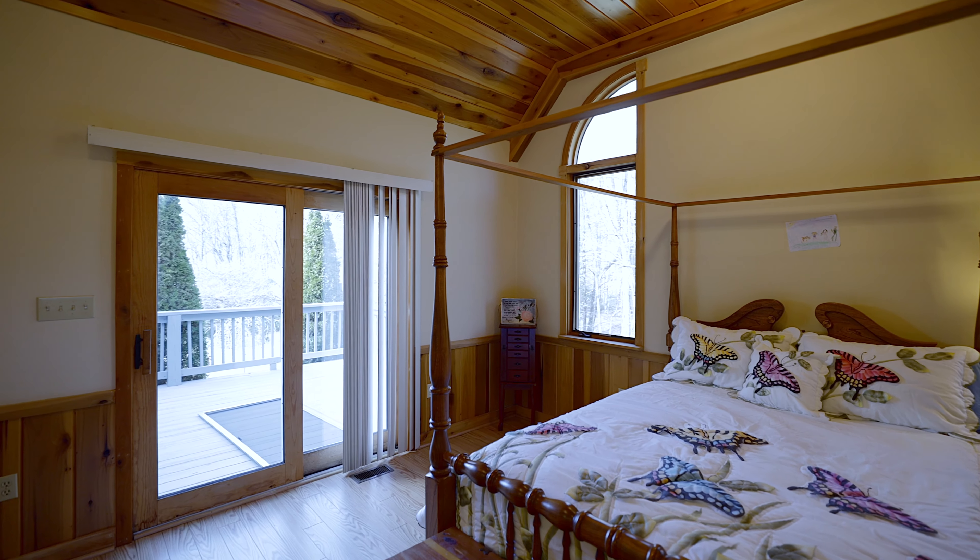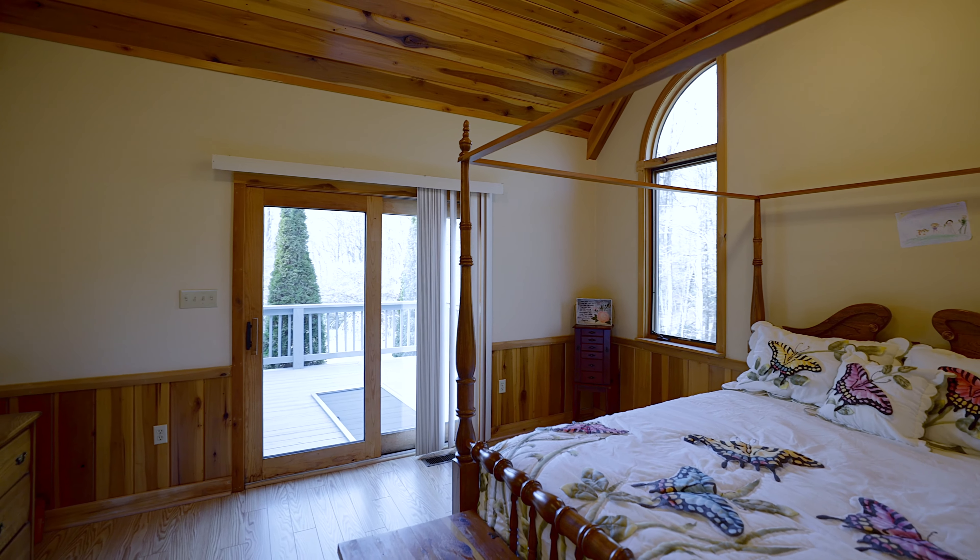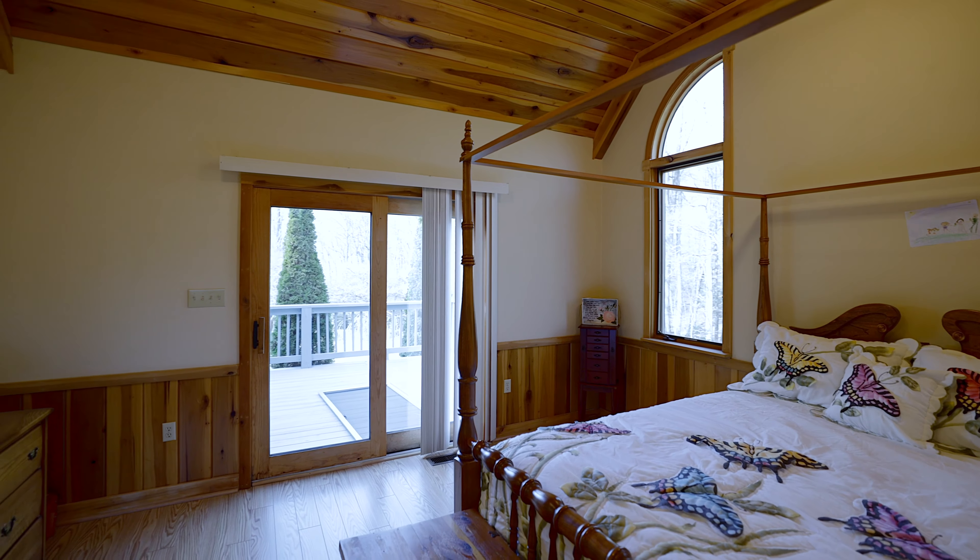From this primary bedroom you can step out onto your large deck where you can enjoy your family and friends and have your morning coffee.